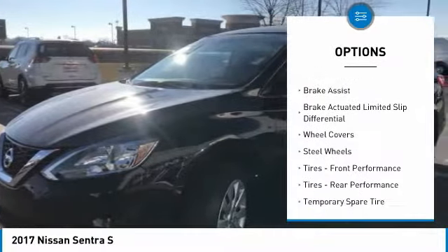Bluetooth, power steering, adjustable steering wheel, driver airbag, and cruise control.